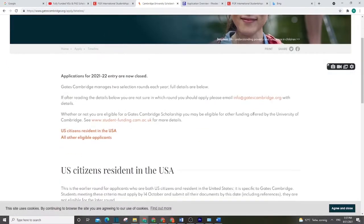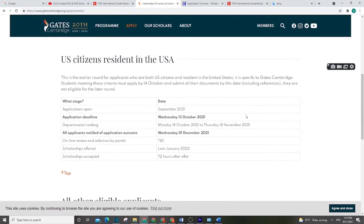Regarding when to apply: for US citizens, applications open in September and the deadline is in October. For other countries, deadlines fall between September and January 2022.